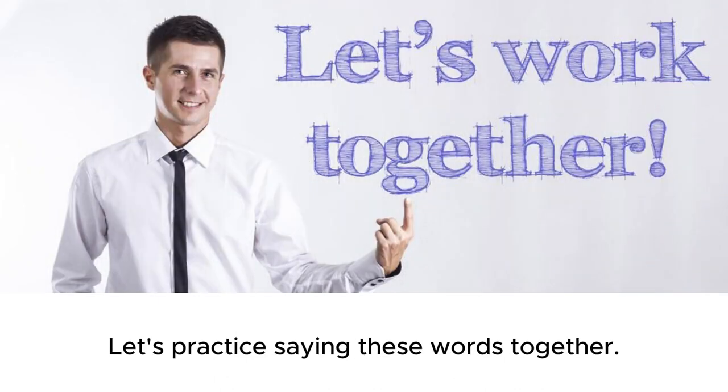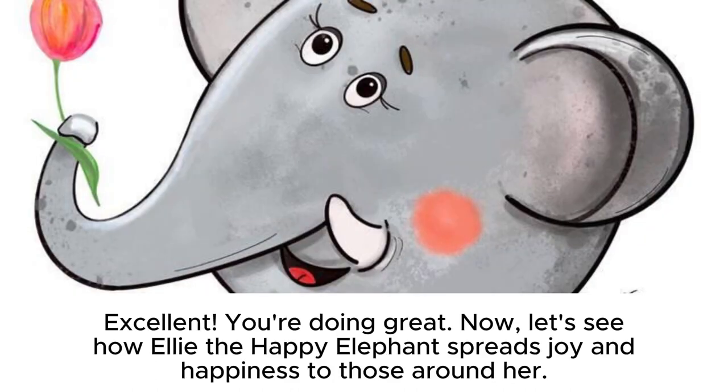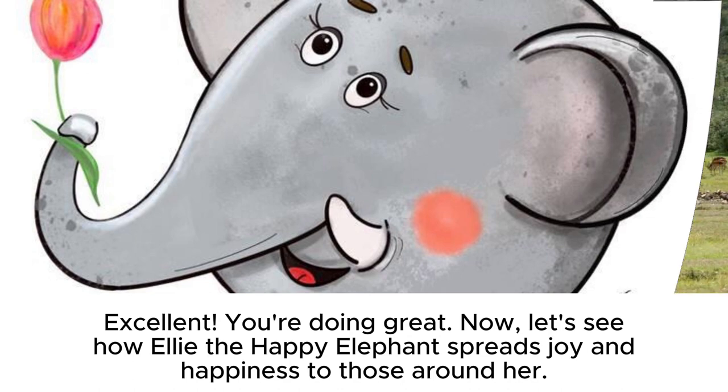Let's practice saying these words together. Excellent! You're doing great! Now, let's see how Ellie the happy elephant spreads joy and happiness to those around her.